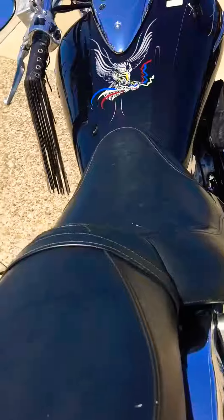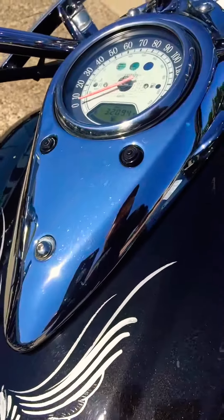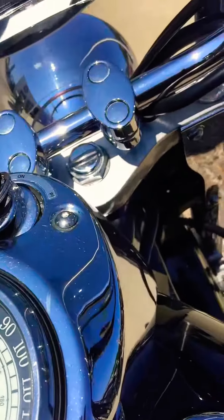Kawasaki Vulcan 1600. A little pinstriping, a little eagle right there. 32,094 miles on this bad boy.